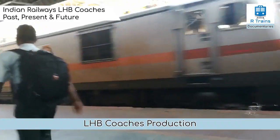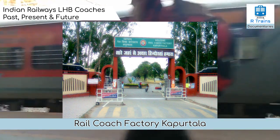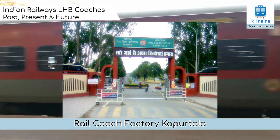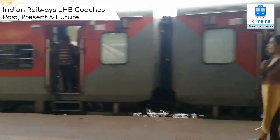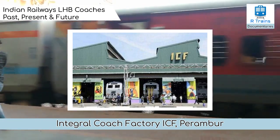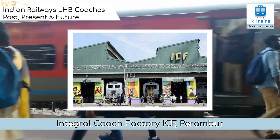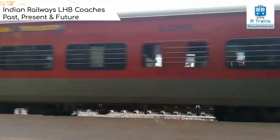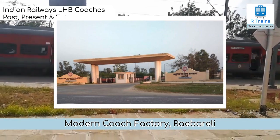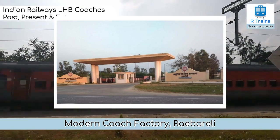Let us talk about LHB production timelines. During 2010-11, RCF Kapurthala produced 300 coaches. During 2012-13, the total number of coaches produced was 1,680, while in 2013-14, RCF increased production to 1,701 coaches, with an annual production of LHB coaches around 400 per year. A target was set to manufacture 1,000 LHB coaches by 2016-17. The Modern Coach Factory, Raebareli, produced 711 coaches during 2017-18 and planned 1,400 coaches in 2018-19.